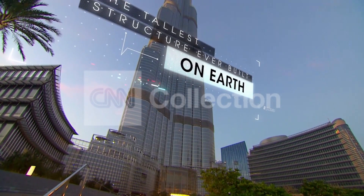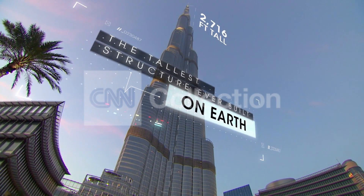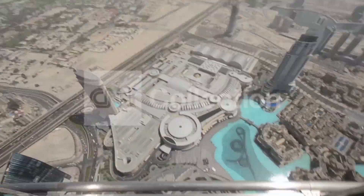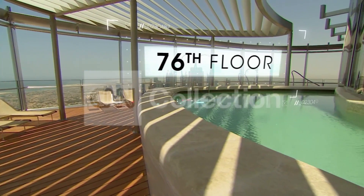At 2,716 feet, the Burj Khalifa is the tallest structure ever built on Earth. Towering over the city of Dubai, it has the highest observation deck and the highest restaurant in a skyscraper, and its owners say it has the highest swimming pool in the world.